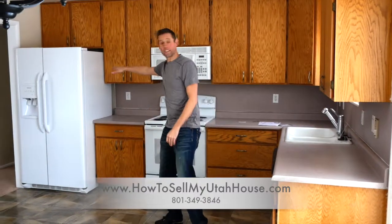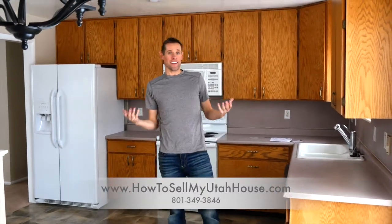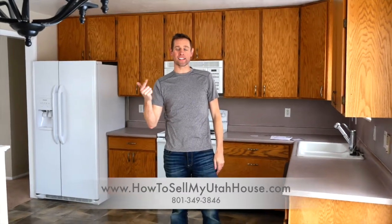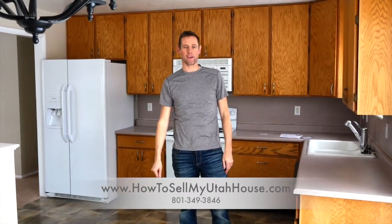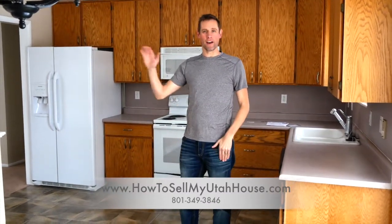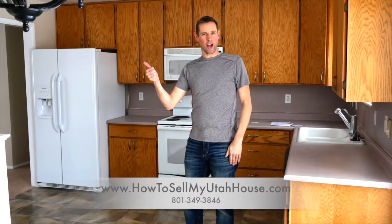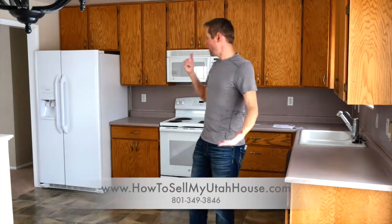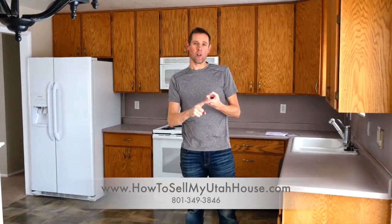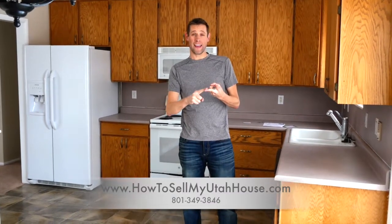When I first talked to the seller, they told me, 'Trevor, we have had your postcard on our fridge for the last three months.' I didn't know why — I just knew they saw my postcard and saved it because they felt like they needed to sell their house. This was a seller who had been waiting for a job to come through in Montana. Once he got the job, they called me and said, 'Trevor, come over, it's time to sell.' I looked at the house on a Tuesday and we actually closed on Friday — three and a half days later.